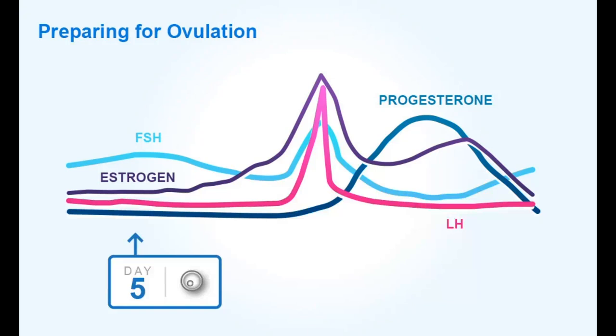There is an LH surge and ovulation occurs. If there is fertilization, the levels of progesterone increase, maintaining the endometrial wall and thereby maintaining the pregnancy. If there is no fertilization, the levels of progesterone drop gradually, causing shedding of the endometrium by the end of the menstrual cycle.